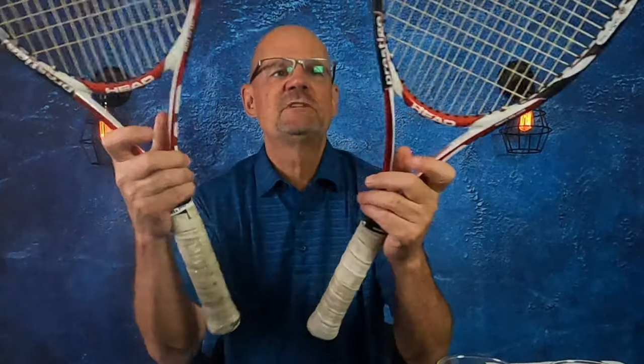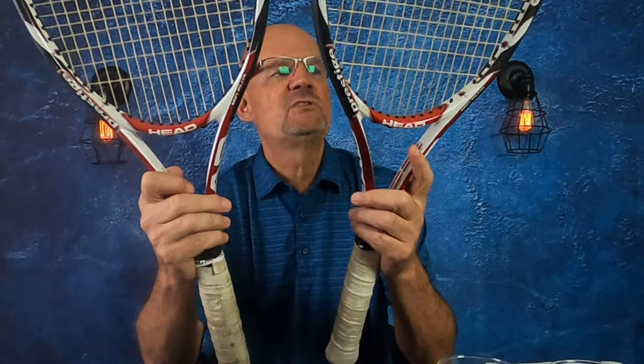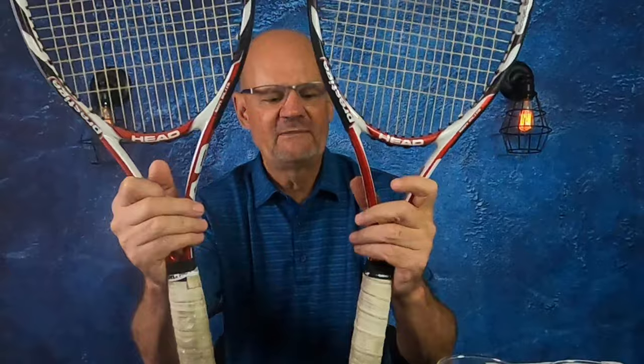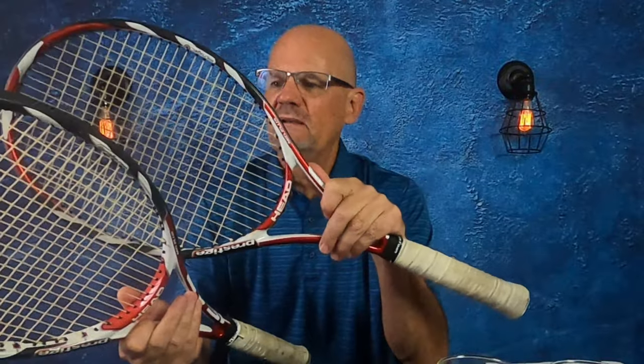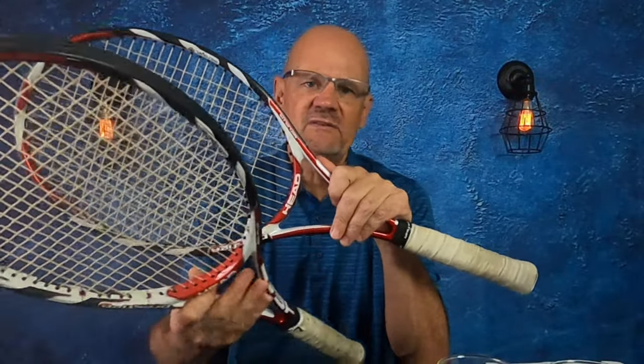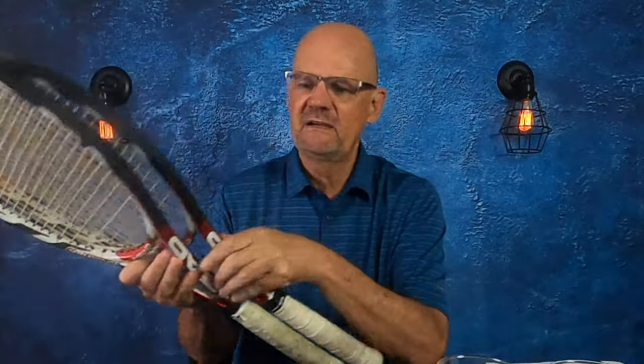I also picked up these two tennis rackets. They were $5 a piece. These are Head Tennis Racket Prestige Mid Plus — again, $5 a piece. These are really pretty good tennis rackets. They sell for between $50 and $60. So I paid $10 for them, so probably a net profit of about $100 right here.